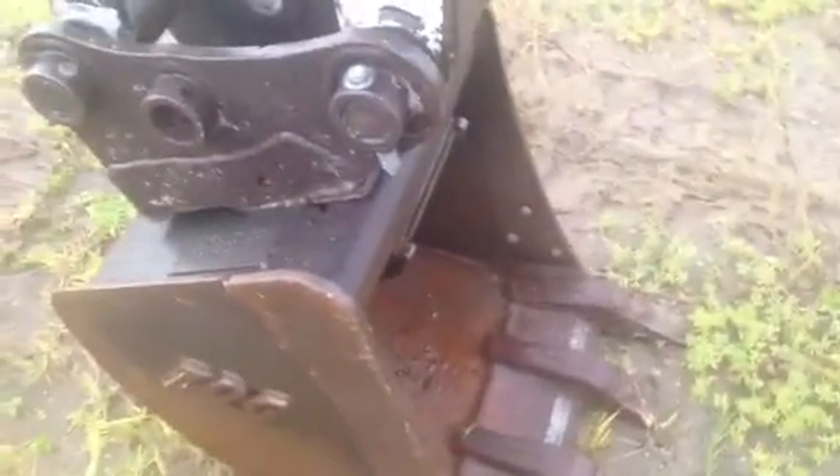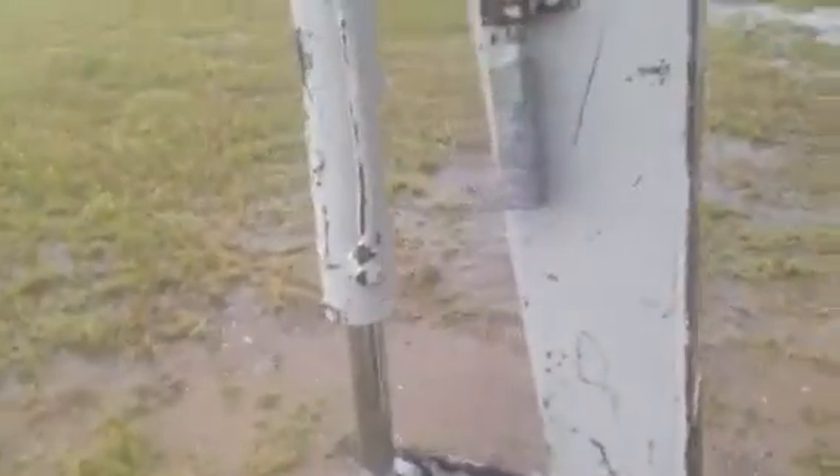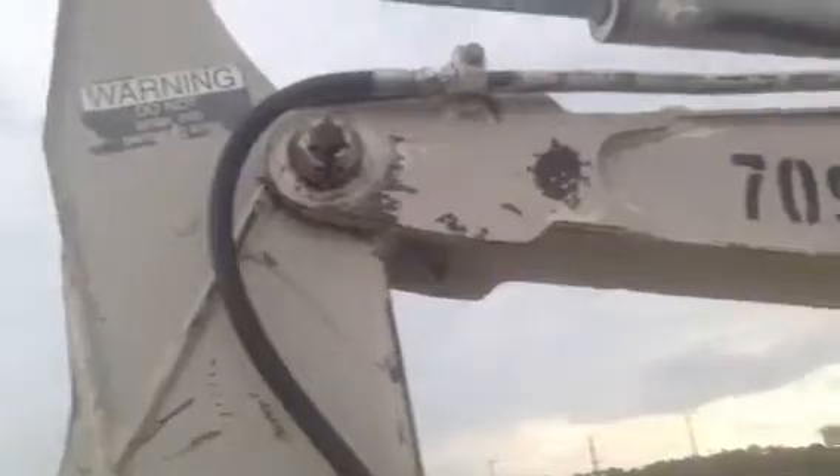It's got the quick-switch bucket — you can put other buckets to fit it, different width buckets, different attachments. There's your third valve hydraulics. Take a look at that boom: it's never been welded, never been repaired or anything like that.